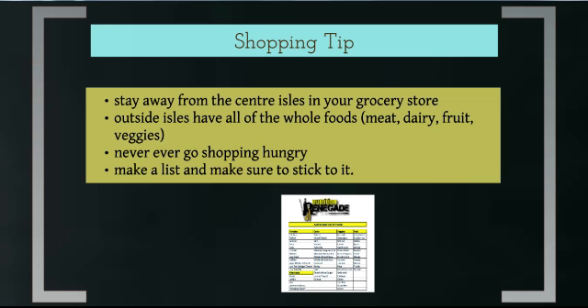Here's a big shopping tip I share with all my clients: stay away from the center aisles of your grocery store. That's where all the pop, chips, candy bars, and packaged stuff lives. Grocery stores are designed like IKEA — they want to draw you through the entire store so you see more, buy more, and they make more money. The outer aisles are where all the whole foods are: meat, dairy, fruit, and veggies. Stick to those aisles as much as possible. Also, never ever go shopping when you're hungry.